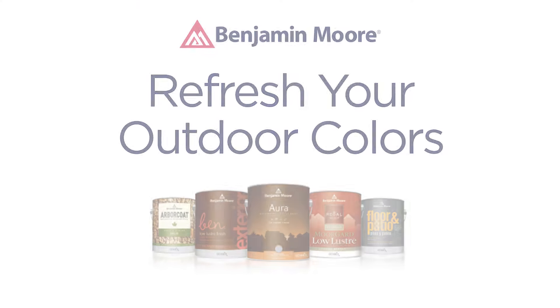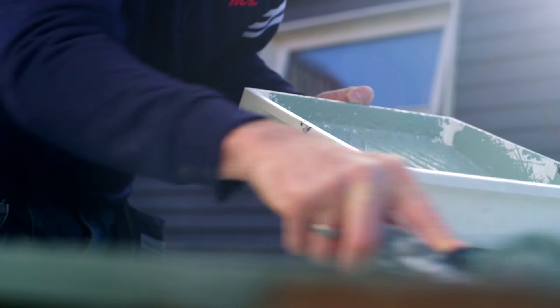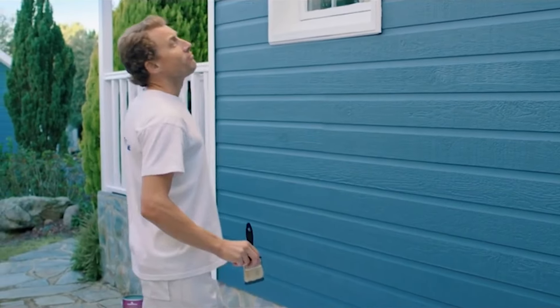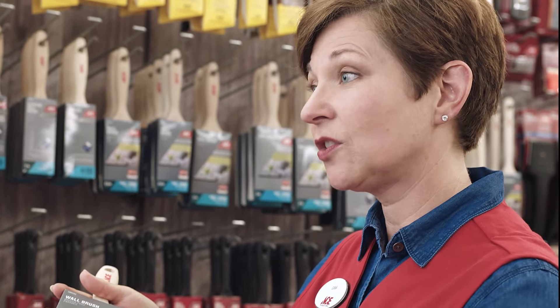Refresh your outdoor colors with our full line of Benjamin Moore paints at E&H Ace Hardware. Our knowledgeable and friendly staff will share expert advice to guide you through your selection of Benjamin Moore paint and colors. Plus, we have everything else you need to tackle your next paint project with confidence.